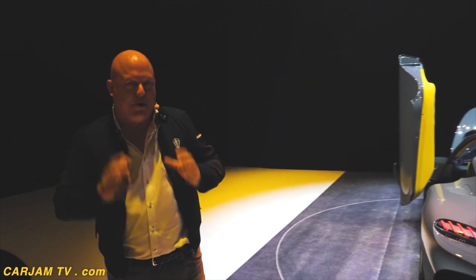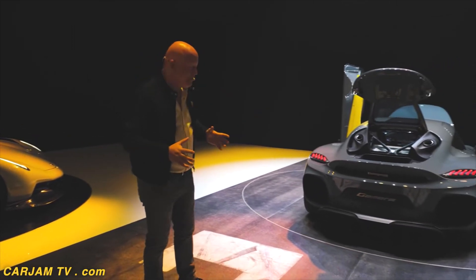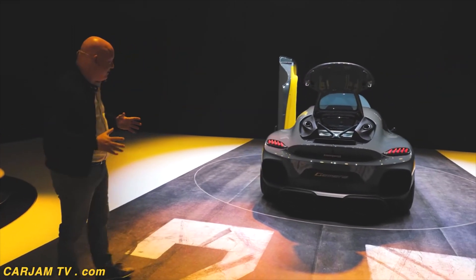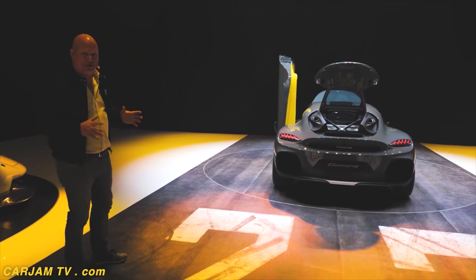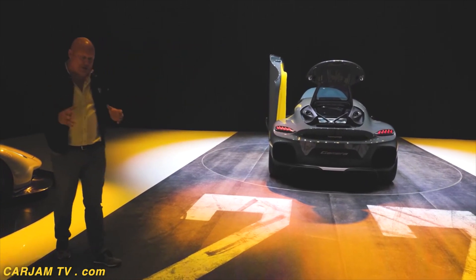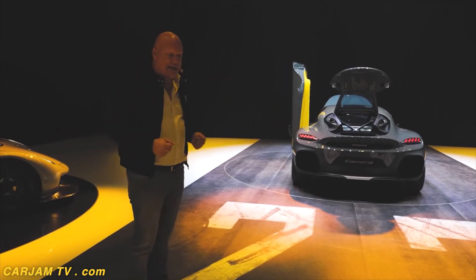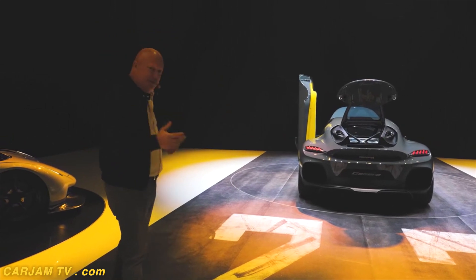If you fuel it up fully and charge it up fully, you have a thousand-kilometer range. That is quite exciting. Of course, you probably need to go to the toilet or something before you use up all of that energy. But we want to show you don't have to stop for any other reason than your own personal needs until you reach your destination.